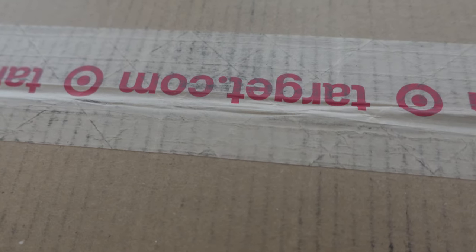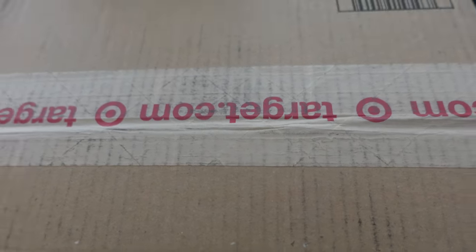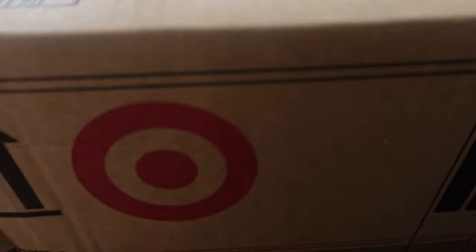Two days later, our box has arrived. It's two days later and we got our package, so let's jump into what was in the box. Tarjay had that good old sale, and my store was getting rearranged so they didn't have everything I wanted in store, but it's all here now.